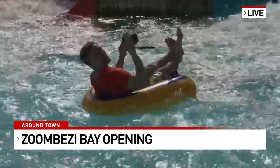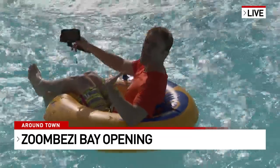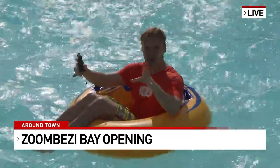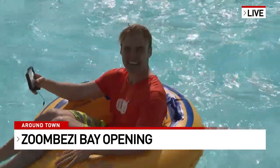Zumbizi Bay opens tomorrow! Coming up next we're gonna go to Baboon Lagoon and tell you how you guys can get season passes as well. It's a really cool time to be alive — it's pool season, man. It doesn't get any better than this. We'll see you soon!